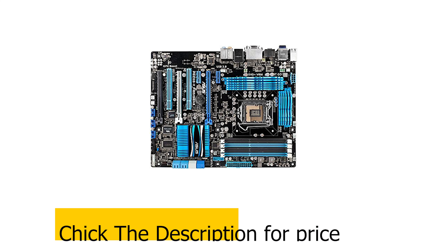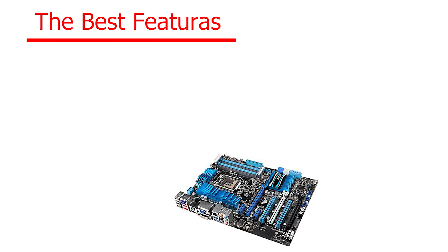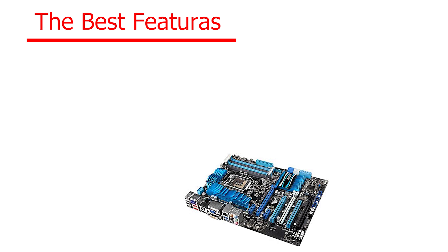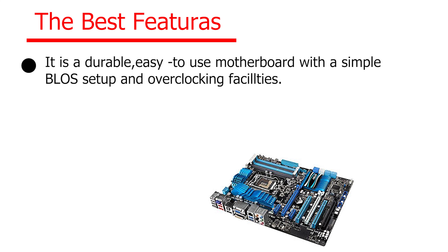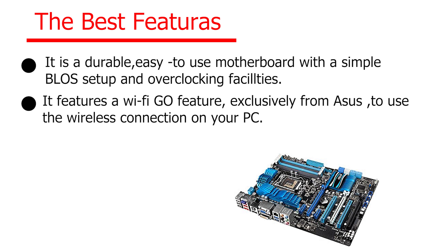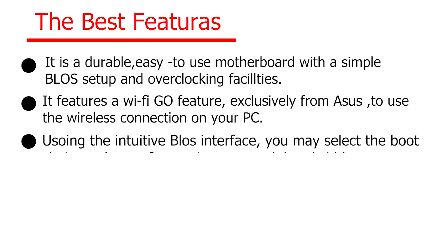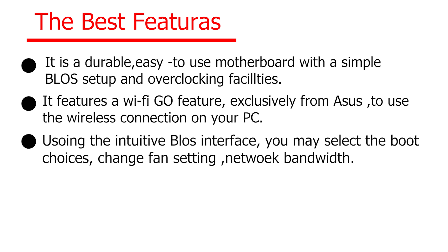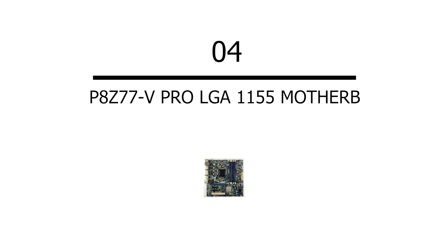Number three: ASUS P8 Z68 V Pro LGA 1155 motherboard. Check the description for price. It is a durable, easy-to-use motherboard with a simple BIOS setup and overclocking facilities. It features a Wi-Fi Go feature exclusively from ASUS for wireless connection on your PC. Using the intuitive BIOS interface, you may select boot choices, change fan settings, and network bandwidth. It is the best choice if you wish to backup your data and easily access it anytime.